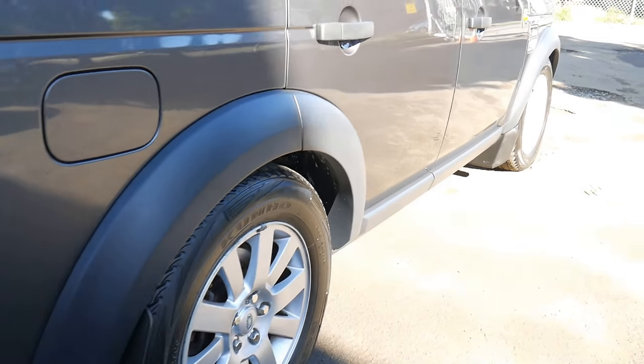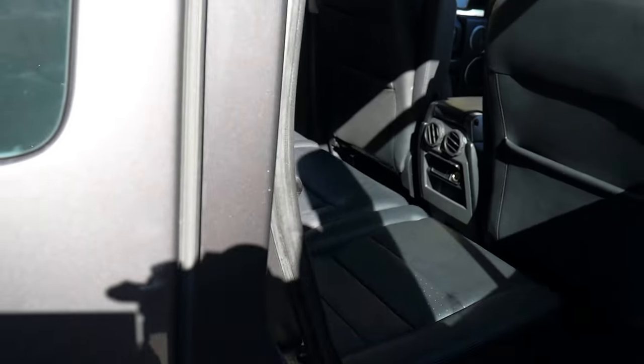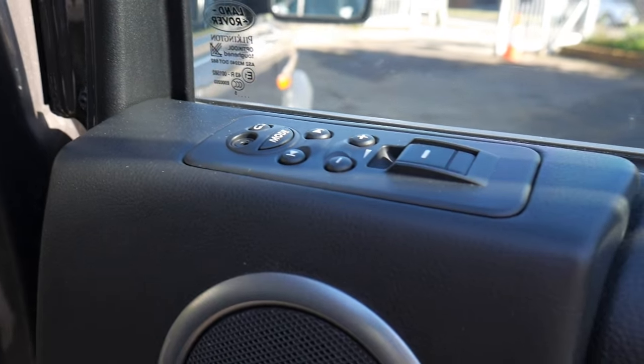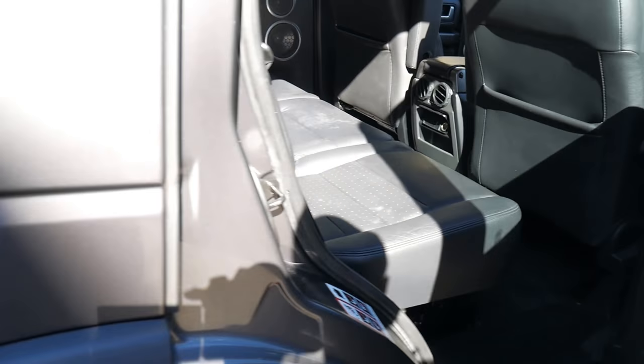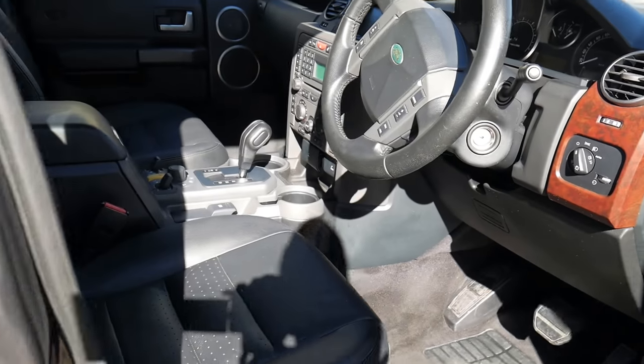The alloy wheels aren't terribly marked — there's always a few little marks on them. Being an HSE, these cars are pretty much fitted with everything you can imagine: the upgraded sound system with controllers for the kids, the auxiliary port in the back, the wood grain finish, and the air conditioning switches in the roof.